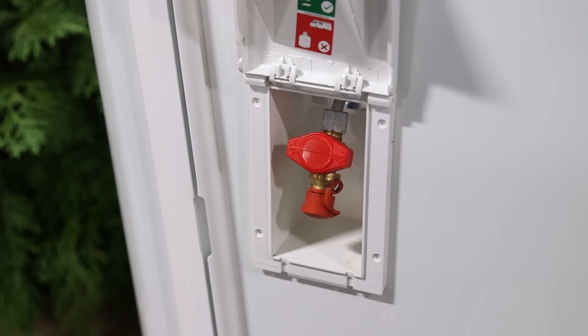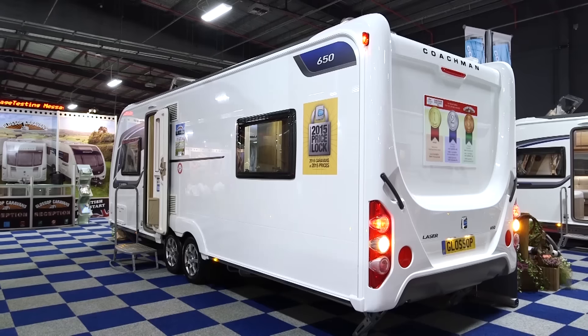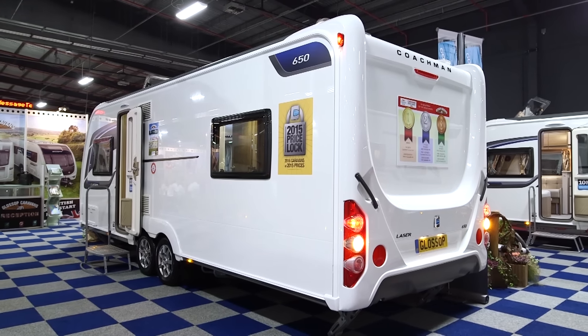It costs a little over £26,500 and weighs in at a hefty 1,810 kg so you're going to need a pretty big tow car. But you do get an awful lot for your money. Outside there are things like an external gas barbecue point, an external mains point, and a full complement of Alco goodies with ATC, AKS hitch stabiliser, and secure wheel locks. There are also hydraulic jacks, and as we're about to find out, a really superb interior finish.